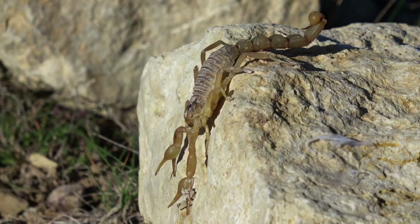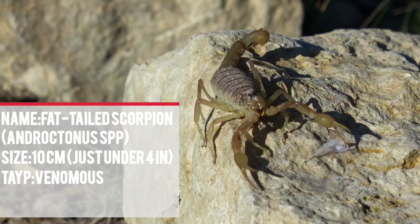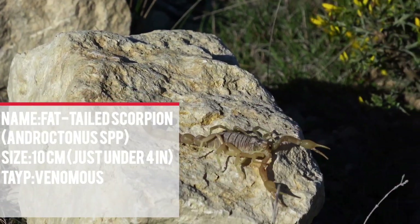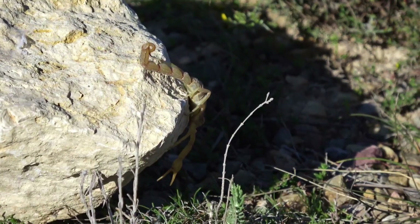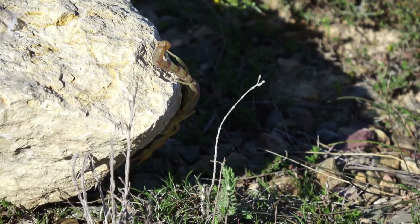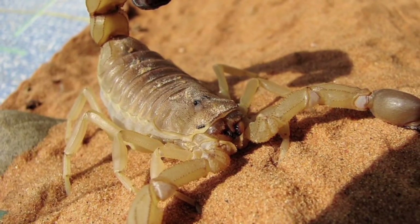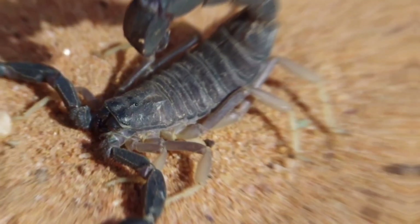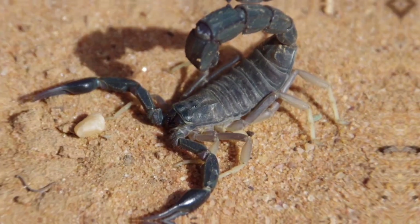Number 3: Fat-tailed scorpions, genus Androctinus, are a group of highly venomous scorpions native to North Africa and the Middle East. They are infamous for their potent venom and aggressive temperament, making them some of the most dangerous scorpions in the world. They prefer to live under rocks, crevices, or burrow underground. Color can vary depending on the species, but they are often brown or black. The genus Androctinus contains several species, with Androctinus australes being the most dangerous due to its particularly potent venom.